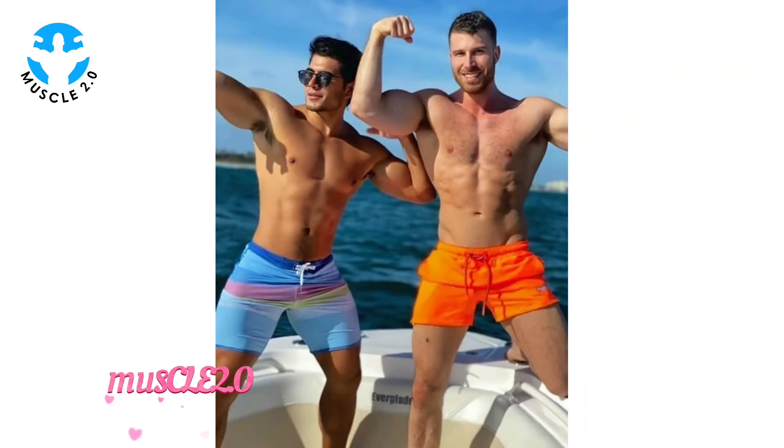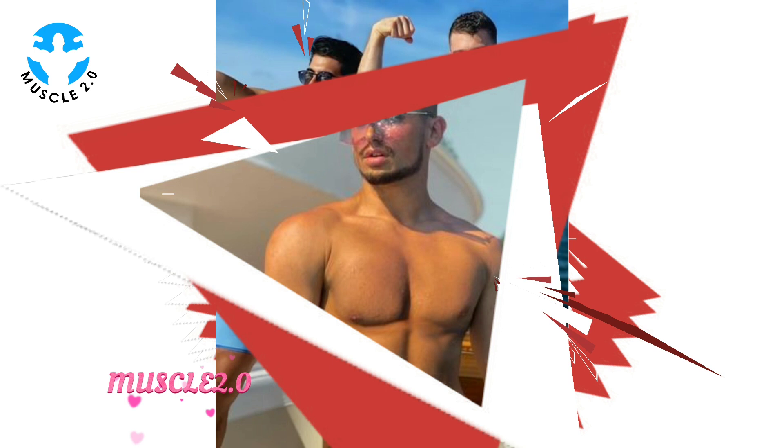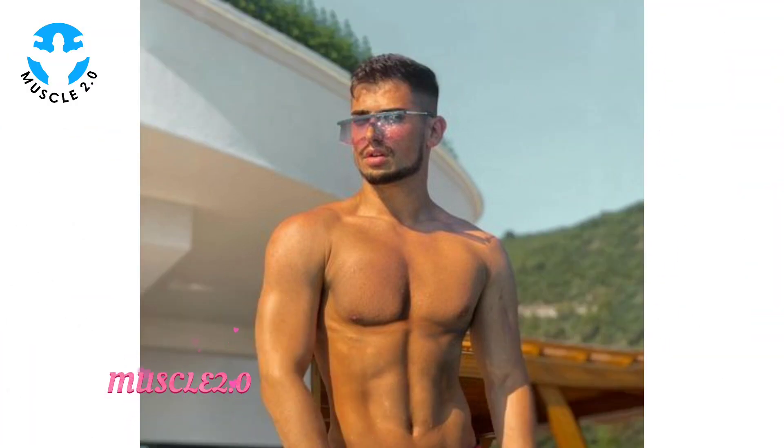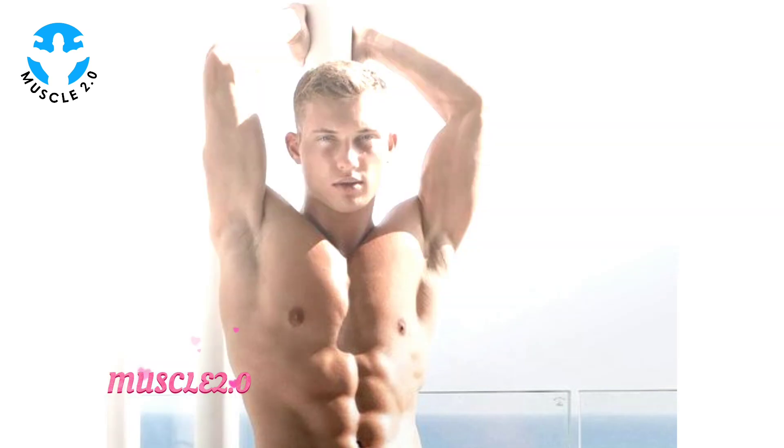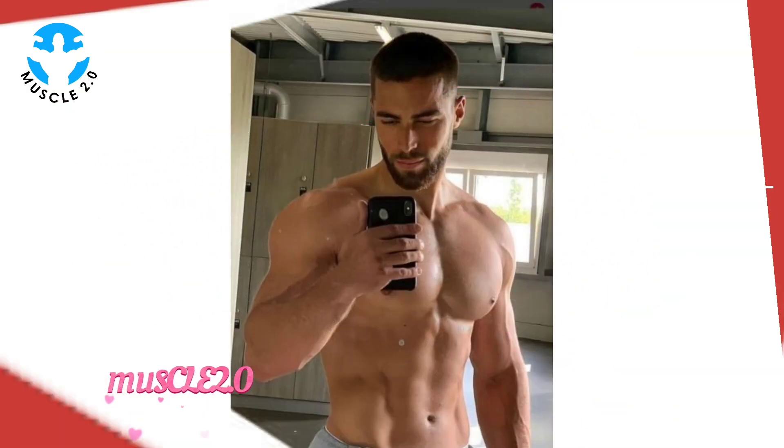Fitness meets fashion. In this segment, our bodybuilder not only excels in the gym but also knows how to make a style statement. We'll explore the fashion choices that complement the physique, adding an extra layer of flair to the visuals.